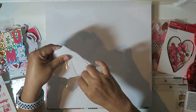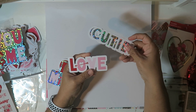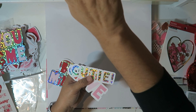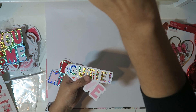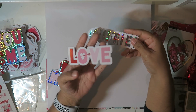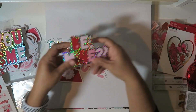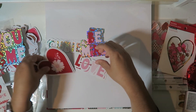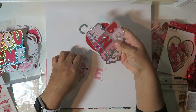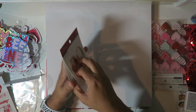And then this one says 'Cutie' with glitter, and 'Love.' Be mine - super glittery. And this pretty heart. They didn't have anything that was kind of Galentine-y like friends, but that's okay. This will have to do.